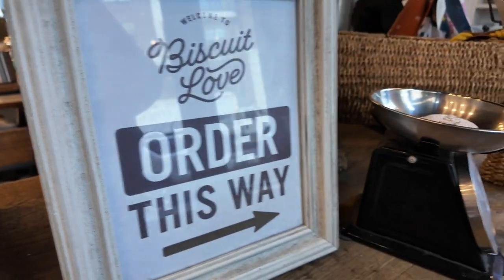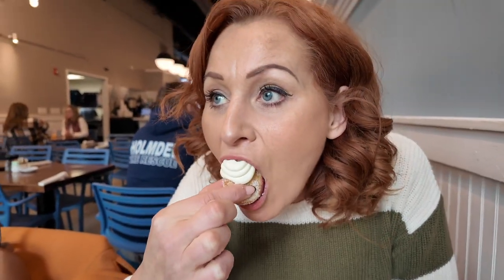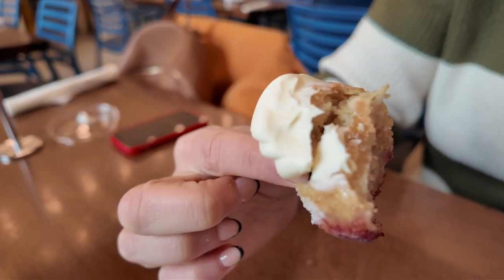We went to the super hyped Biscuit Love to see what they had inside. Let's have a taste! It's like a denser doughnut, which is nice because it's hot — doughnuts are really my favourite. I'm just going to trample the whole thing in my mouth. I like it, but I love doughnuts, so that's up my street. The lemon mascarpone cream is really nice, kind of cuts through.